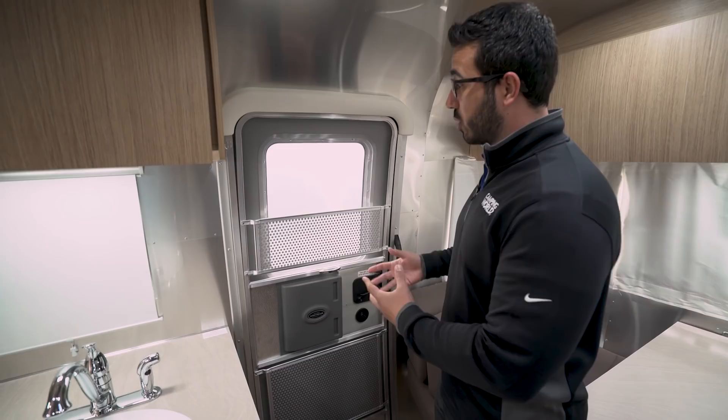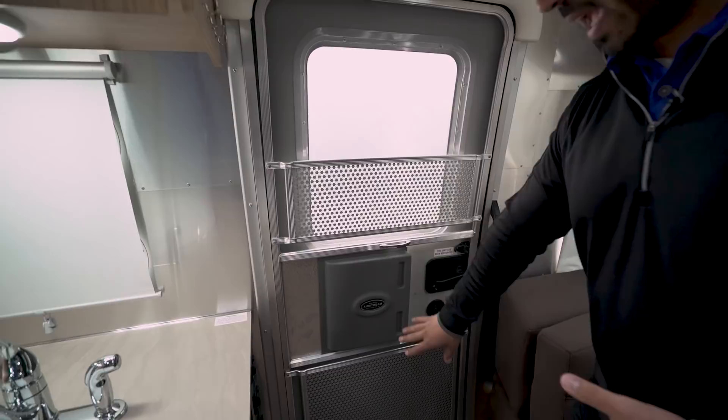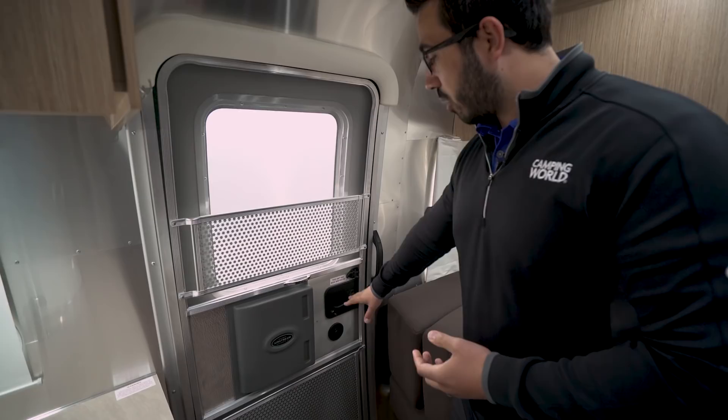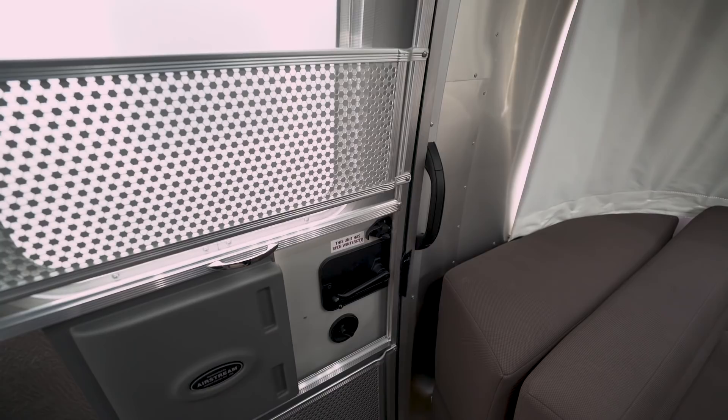There's also a screen here with a guard up top and down below to help protect it from your furry friends, so your dogs aren't accidentally knocking it out and can still be your travel companions. All doors have their own lock set and their own keys — there is no master key on an Airstream. You'll also see the grab handle on the side to assist you in entering or exiting.